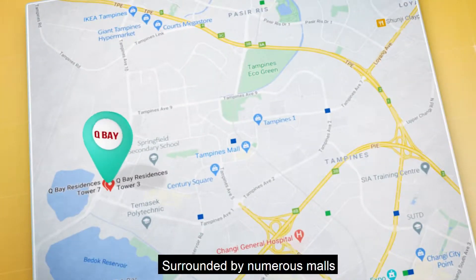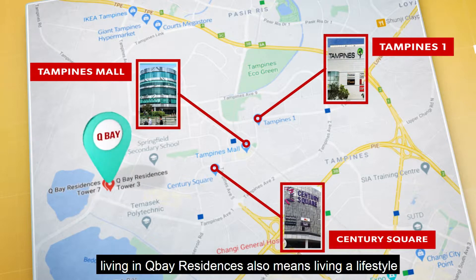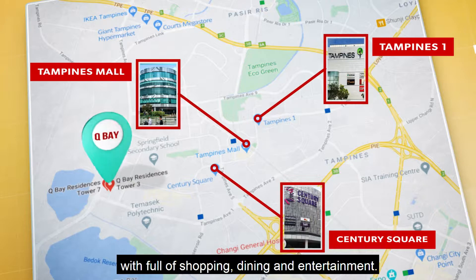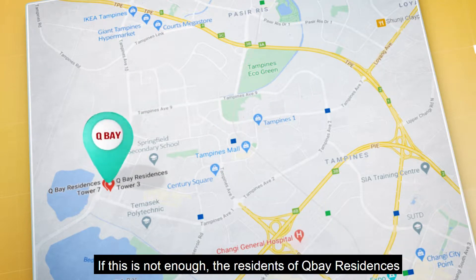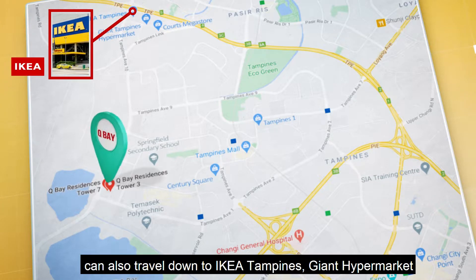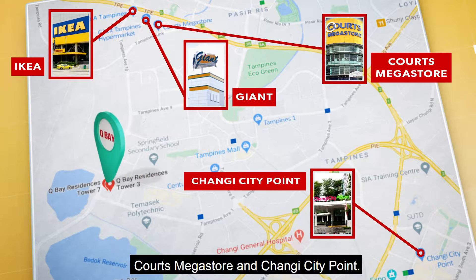Surrounded by numerous malls like Tampines Mall, Tampines One and Century Square, living in Q Bay Residence also means living a lifestyle full of shopping, dining and entertainment. If this is not enough, the residents of Q Bay Residence can also travel down to IKEA Tampines, Giant Hypermart, Courts Megastore and Changi City Point.